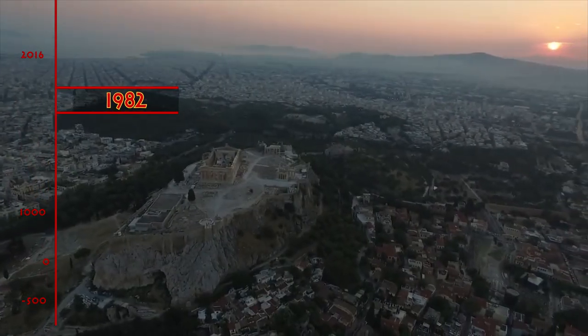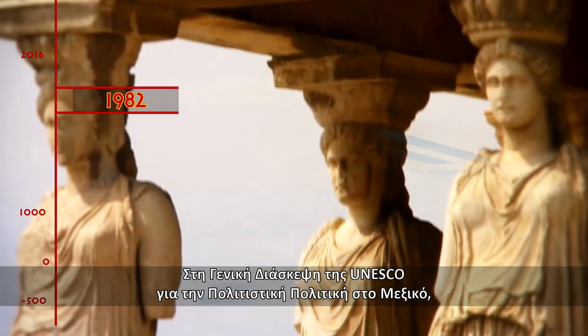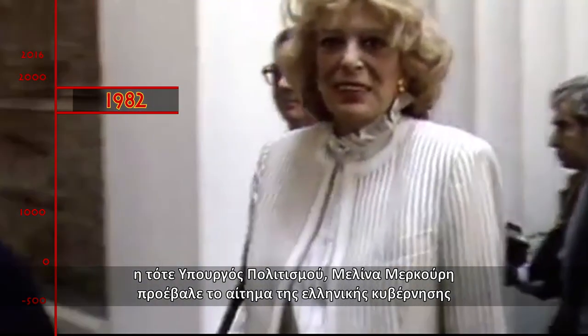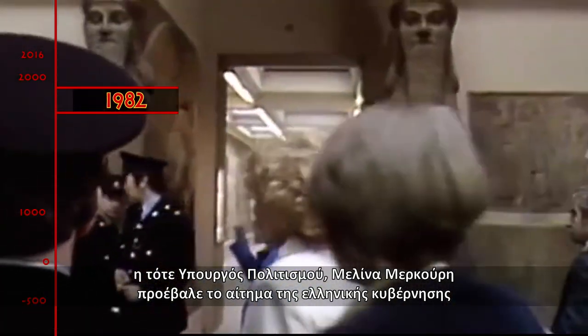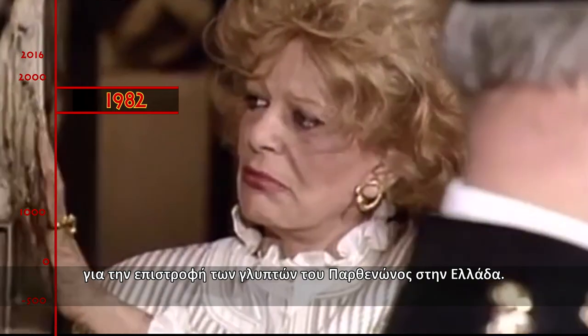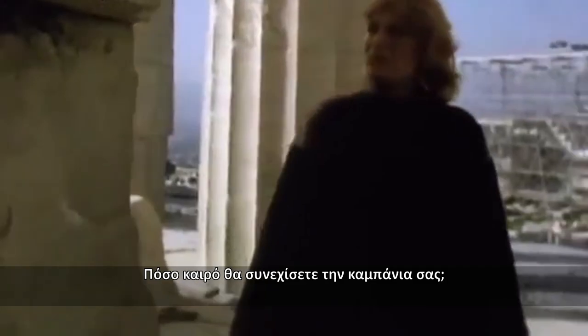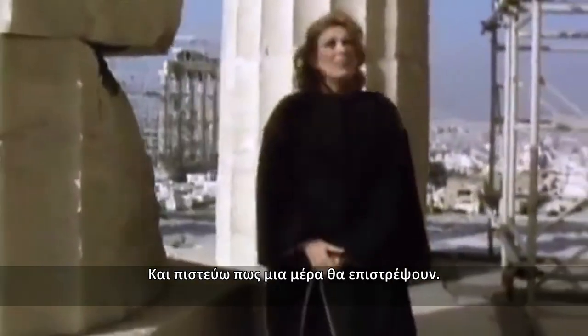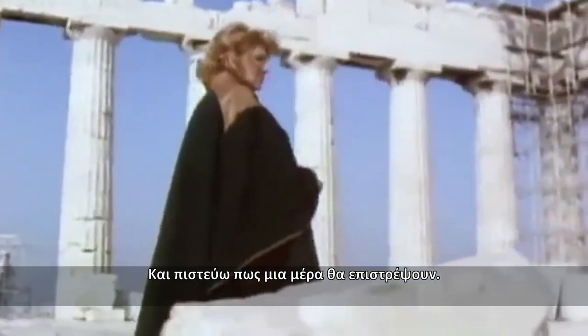1982. At the UNESCO World Conference in Mexico on Cultural Policies, at Mrs. Melina Mercuri's instigation, a vote on a resolution calling for the return of the Parthenon sculptures was held. Asked how long she would continue her campaign, she replied: "Until they come back. And I believe that one day they will come back."